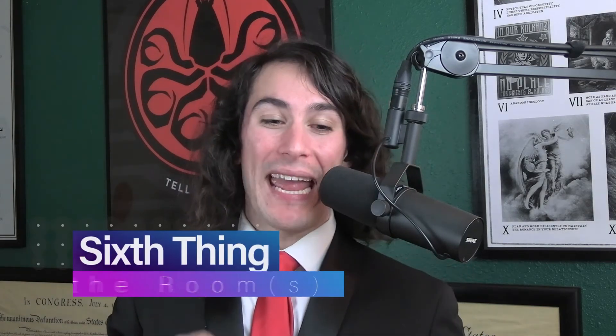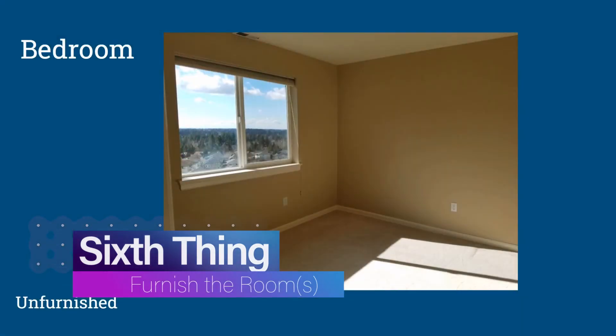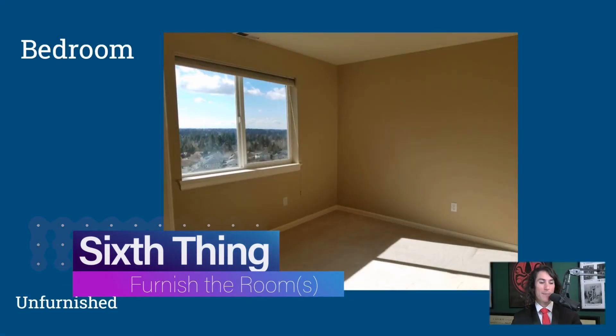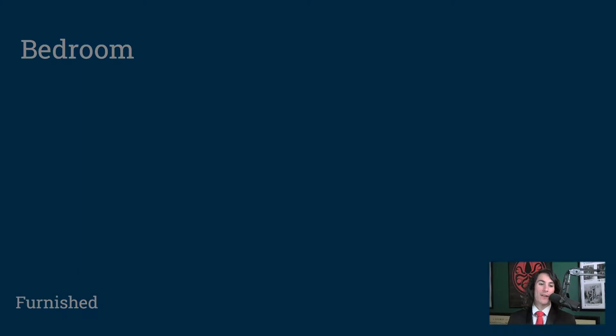Lastly, number six is furnish the room. I'm going to go over a case study on a furnished room compared to an unfurnished room and show you the big difference. Here's an unfurnished bedroom — your cost to keep it unfurnished is obviously zero. But let me show you why I encourage you to furnish every single room that you ever rent out.